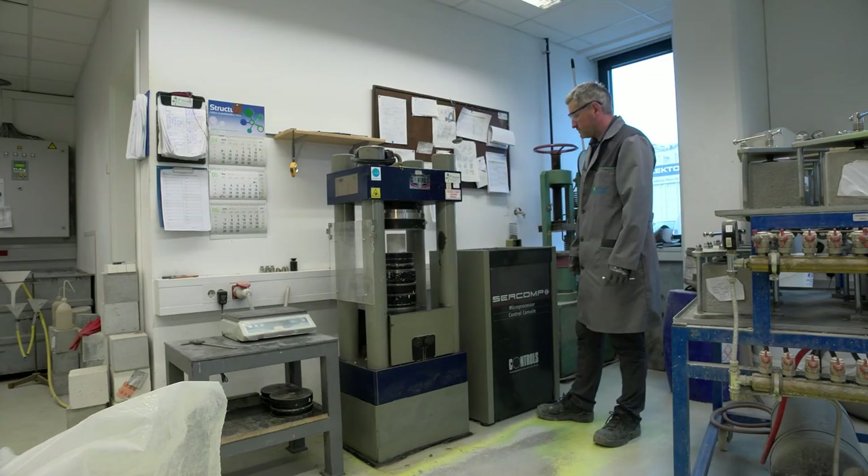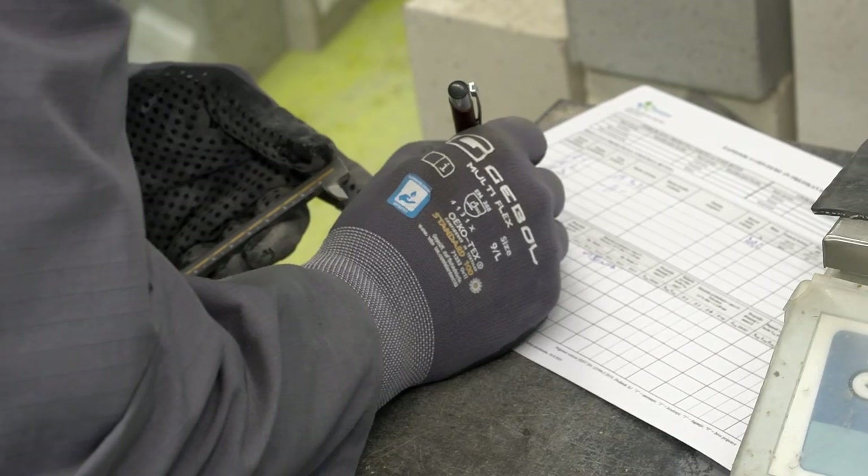Prav tako je za kakovost in s tem trajnost pomembno pravilno in zadostno zgoščanje oziroma valjanje, vse to pa je potrebno sproti spremljati z meritvami.